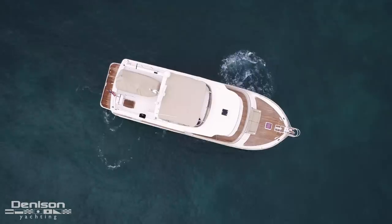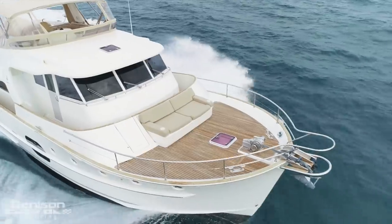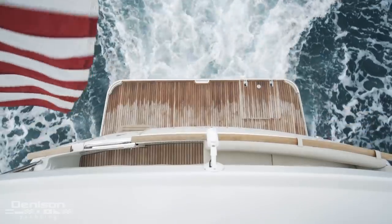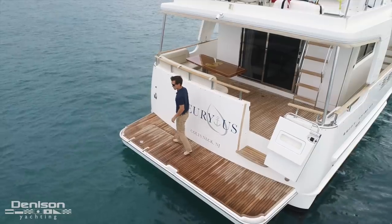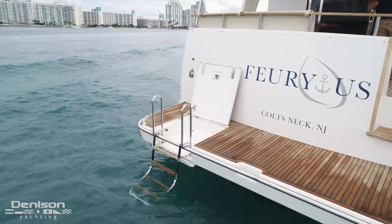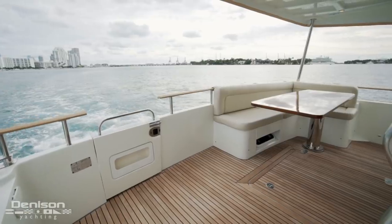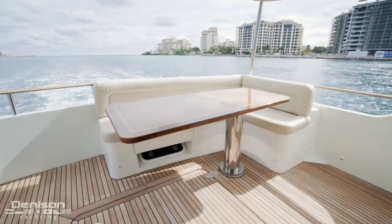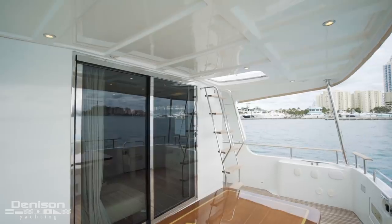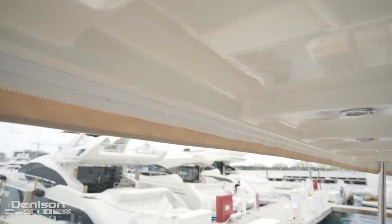The third feature I want to point out today before we start the walkthrough is the yacht controller. We're going to start today's walkthrough all the way aft on the swim platform. Incorporated into this swim platform is a teak sole as well as a swim ladder. Transitioning from the swim platform into the cockpit, we pass through the transom door on the starboard side. To port, we have L-shaped seating that wraps around this custom varnished teak table. To starboard, we have a stainless steel ladder that serves as one of two access points to the flybridge.